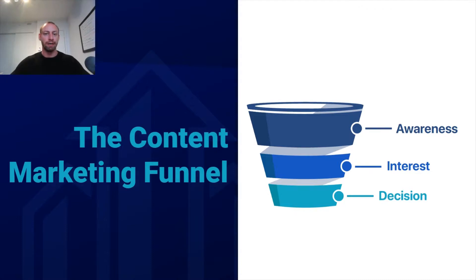The third stage is what we call the decision stage. These are always going to be the hottest leads, essentially because they're at the point where they're trying to make a decision on — A, whether they should hire a property management company or not, and B, which company to hire. You want to be reaching people in all of these stages of the content marketing funnel when you're looking to build content for your property management company online.